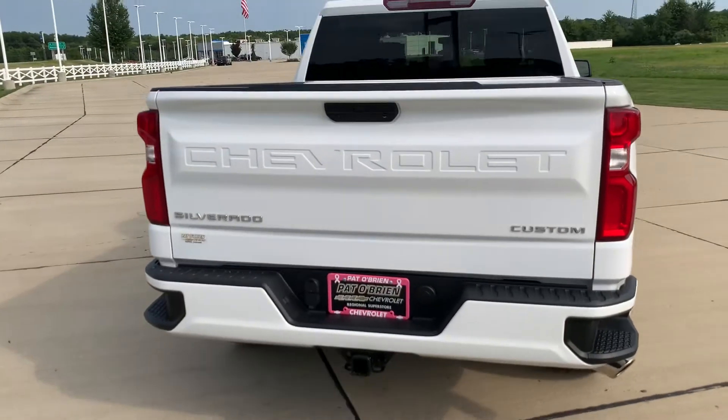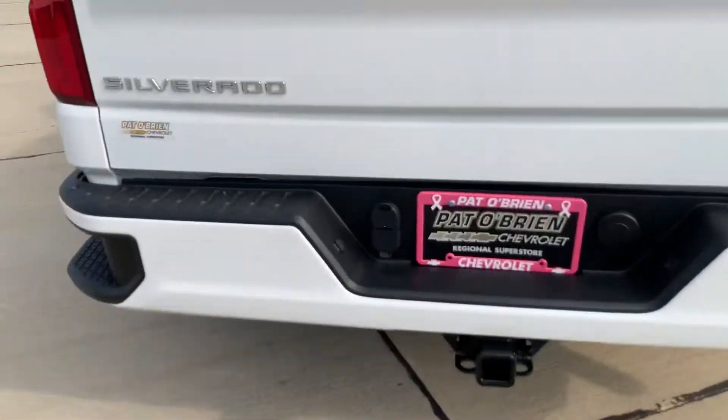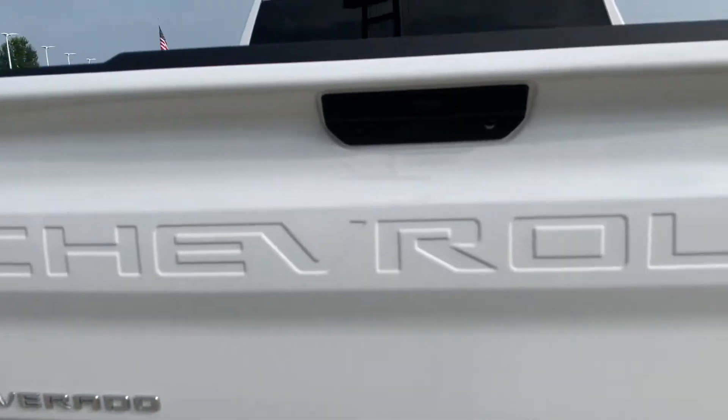Jumping up in. Trailer towing, of course — all the hookups: four prong and seven.